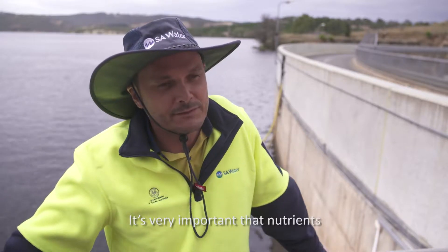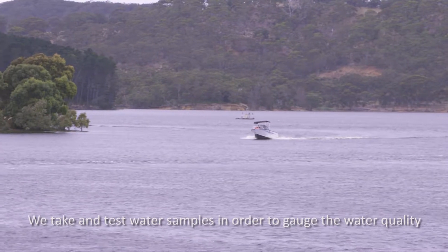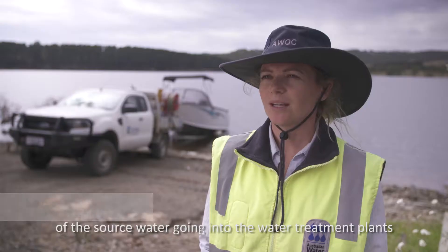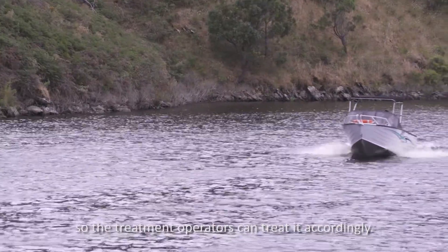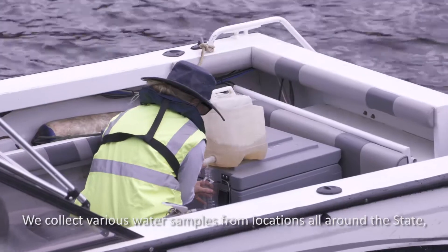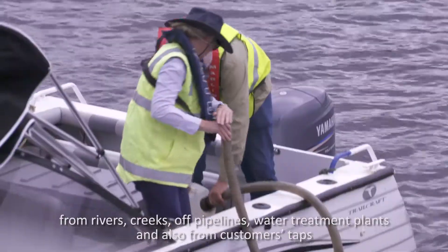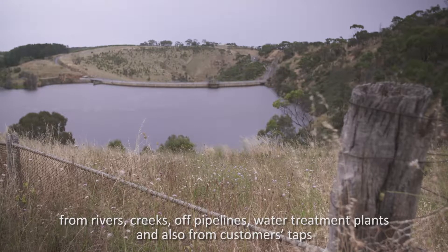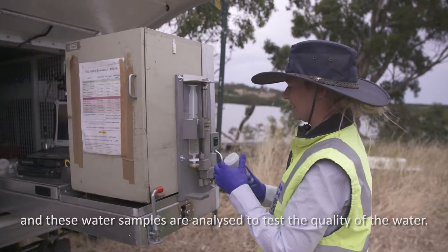It's very important that nutrients from fertilisers don't reach our source water. We take and test water samples in order to gauge the water quality of the source water going into the water treatment plant so the treatment operators can treat it accordingly. We collect various water samples from locations all around the state — from rivers, creeks, off pipelines, water treatment plants and also from customers' taps. These water samples are analysed to test the quality of the water.